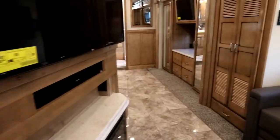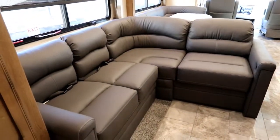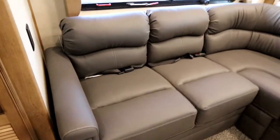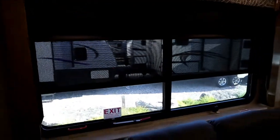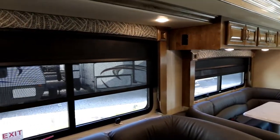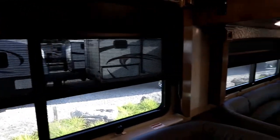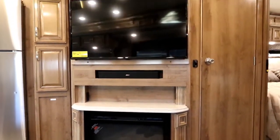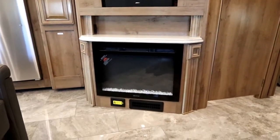In our entertainment area, we have a nice extra-large L-shaped sofa, and the end portion is a futon style so it'll open up for sleeping. Our windows are nice and large right across the entire coach, with full wood valances and dual roller shades — a day shade and a night shade — and we do have deep tinted windows as well. As we sit on the L-shape, we're right in front of our large screen TV with Bose sound bar and our fireplace.